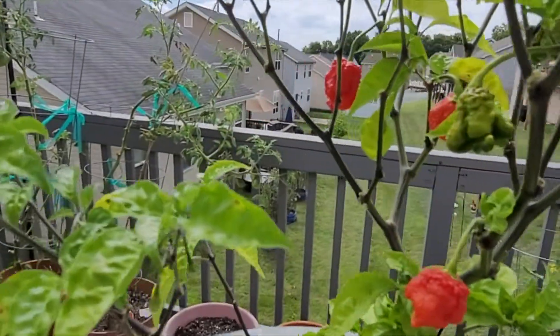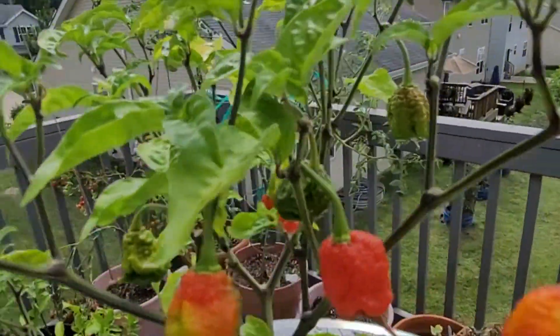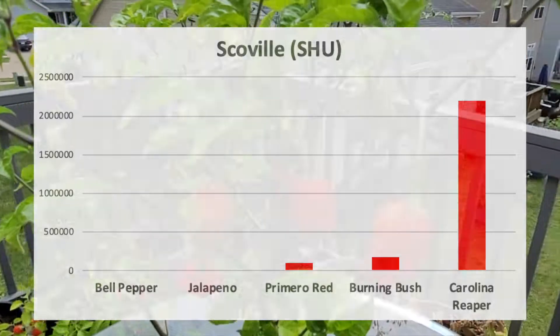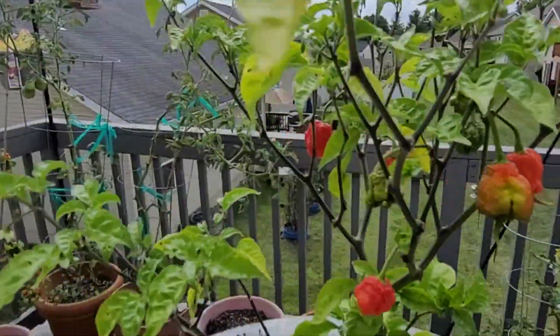Coming in at a brain-melting 2.2 million Scovilles, this pepper rightly takes its place at the top. This pepper is most known for being declared by the Guinness World Records as the hottest pepper in the world. For comparison, Carolina Reaper is over 12 times hotter than Burning Bush, or 220 times hotter than a jalapeño. Do not trifle with this pepper.